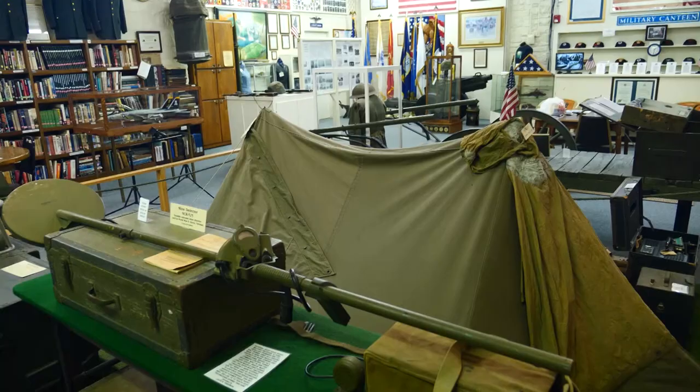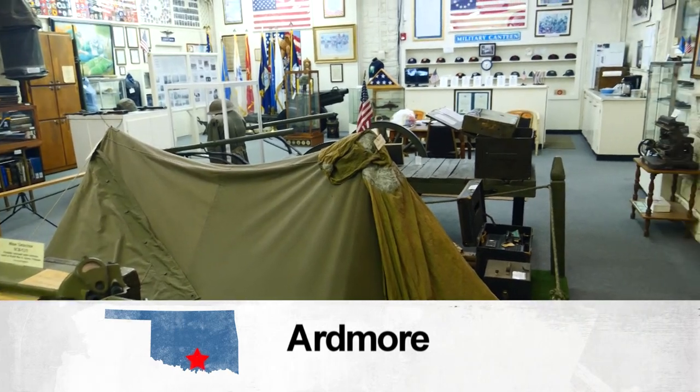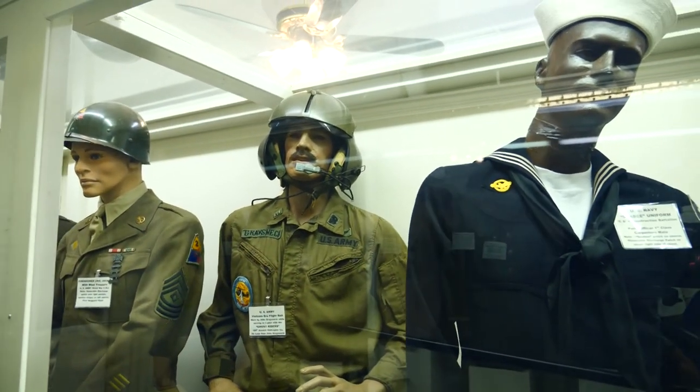It's part of our history. The mission of the Military Memorial Museum in Ardmore is simple: preserve and display military history and honor the men and women who've served.